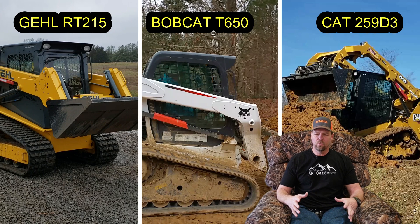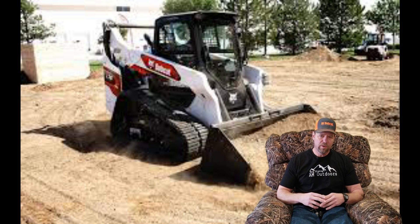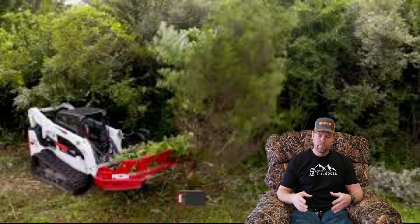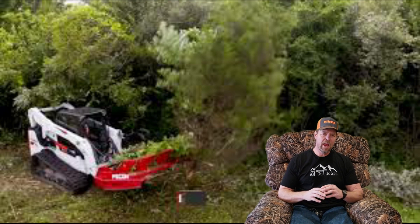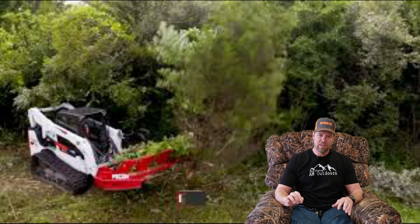My number one pick hands down would have been a Bobcat T76 — those come out in about a month or so. It's a completely redesigned T650 but they are just too expensive. That T76 is a beast and it had everything I wanted, every single option.